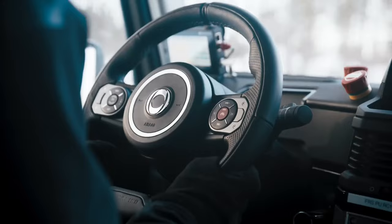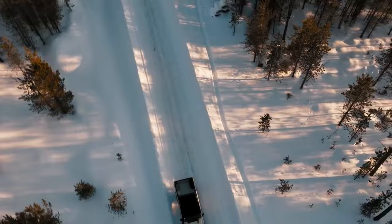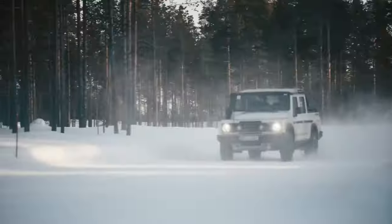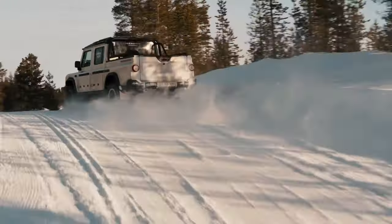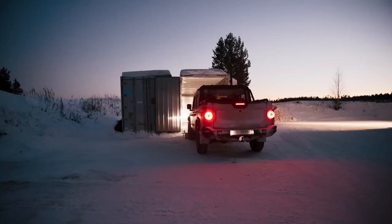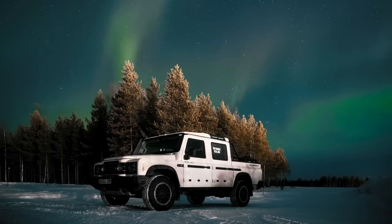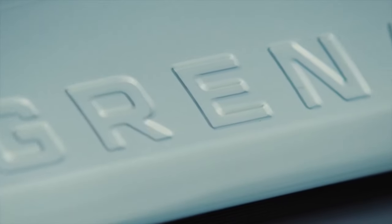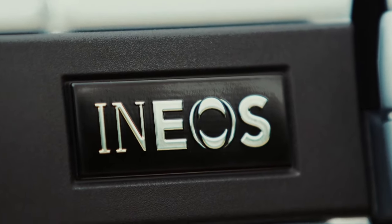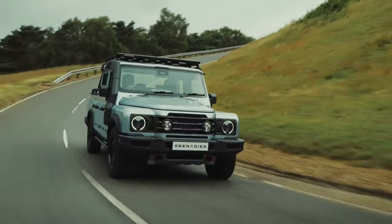While the Grenadier Quartermaster is also available with a BMW-sourced 3.0-liter inline-6-cylinder diesel engine in other markets, the only option in the United States is BMW's 3.0-liter inline-6 gasoline engine producing 282 horsepower and 332 lb-ft (450 Nm) of torque. This engine is mated to an 8-speed automatic transmission with manual overdrive function.